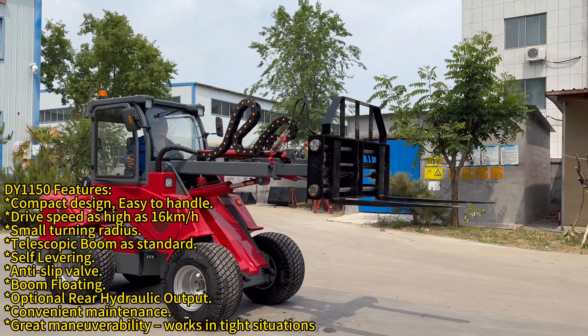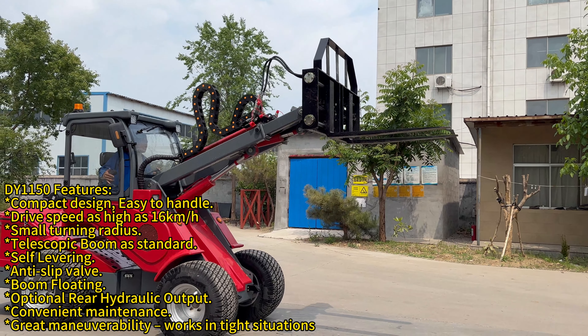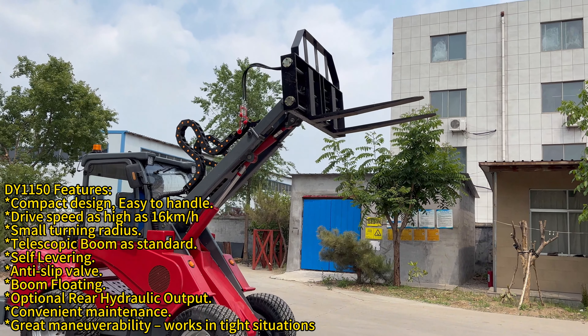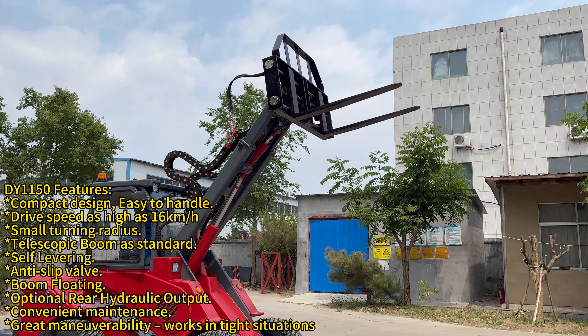DY-1150 features compact design, easy to handle, drive speed as high as 16 km/h, small turning radius, telescopic boom as standard, self-leveling, anti-slip valve, and boom floating.